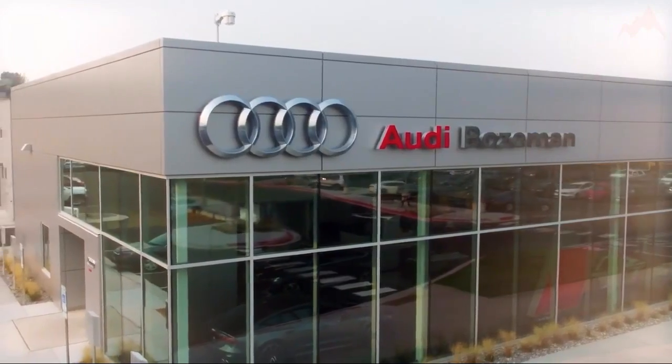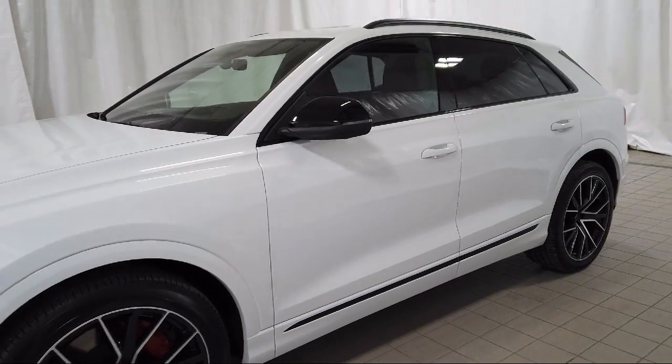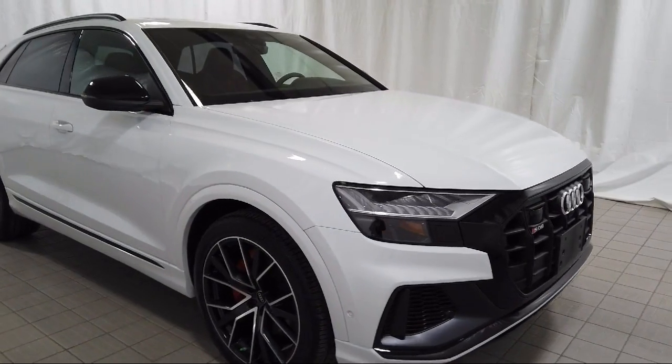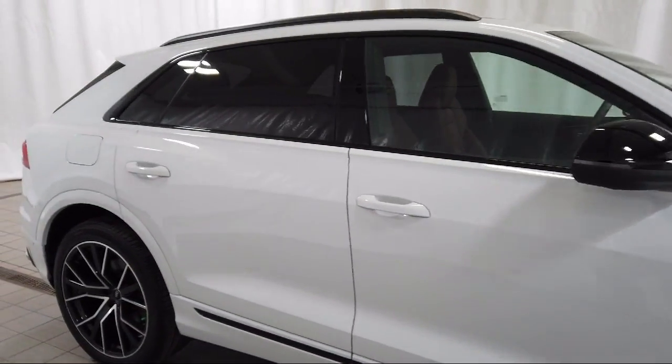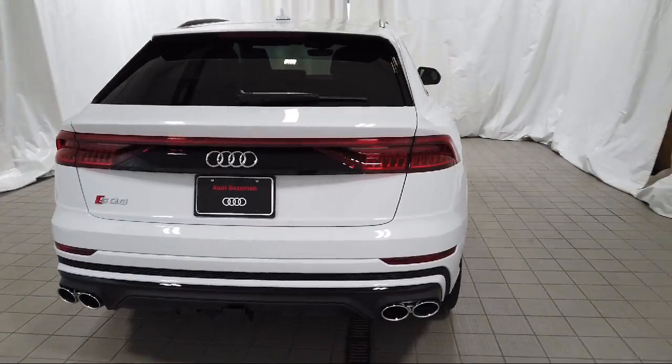Welcome to Audi Bozeman, and here's a look at another one of our great vehicles for sale. It comes equipped with split fold down rear seat, dual front side impact airbags, auto high beam headlamp control, rain sensitive windshield wipers, and rear dual zone AC.